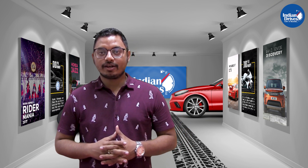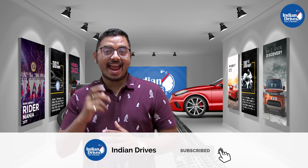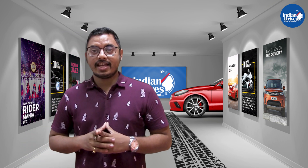So today I'm going to share about Tata's newly launched hatchback, Tata Tiago Energy. But before that, don't forget to subscribe to our channel and hit that bell icon to get notified. So today I'm going to talk about Tata's newly launched hatchback, Tata Tiago Energy.